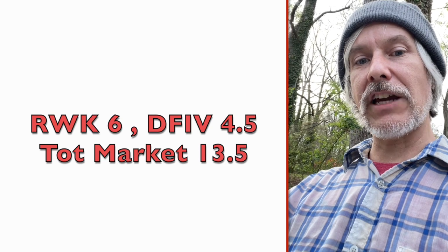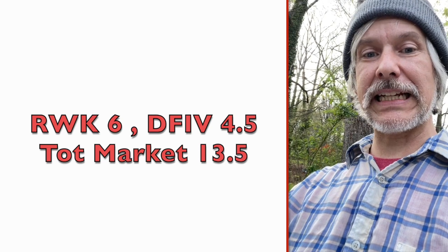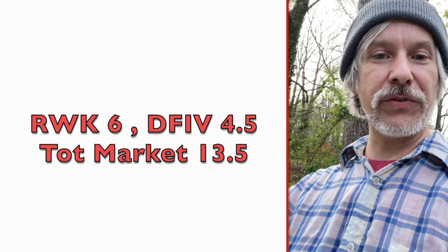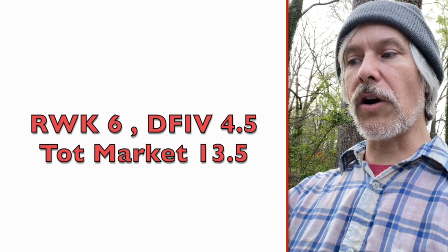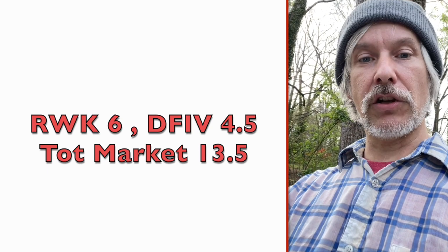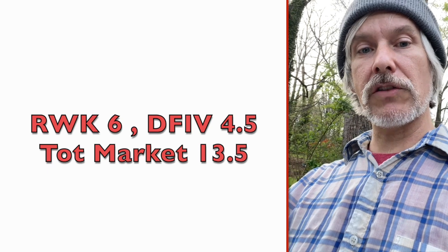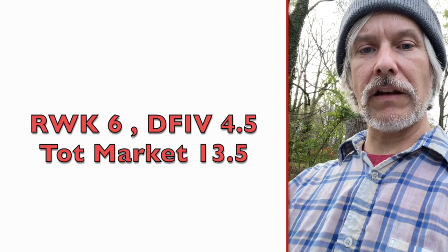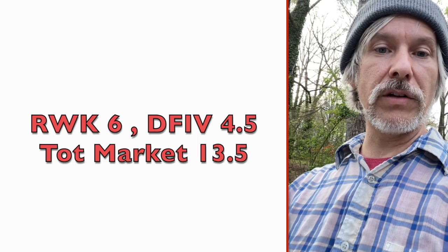Looking at the price to cash flow, it's even better. The price to cash flow for RWK is 6, and it's 4.5 for DFIV — this is the international stuff. Total market is 13.5, and QQQ is 18. So once again, by all metrics — given how much cash flow, book value, and sales percentage are growing — I think these ETFs present a wonderful deal right now.